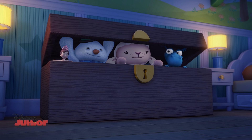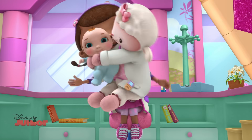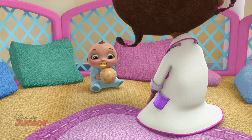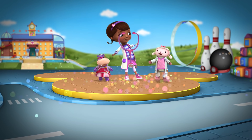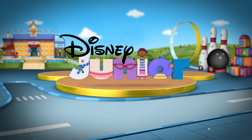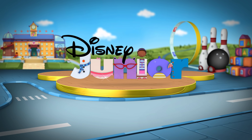Bye-bye, Baby Dolls! I'll never forget you! Lambie's inspired idea of color-coding the Baby Dolls was cute and creative! Keep watching for another magical moment, and you can watch more Doc McStuffins on Disney Junior!